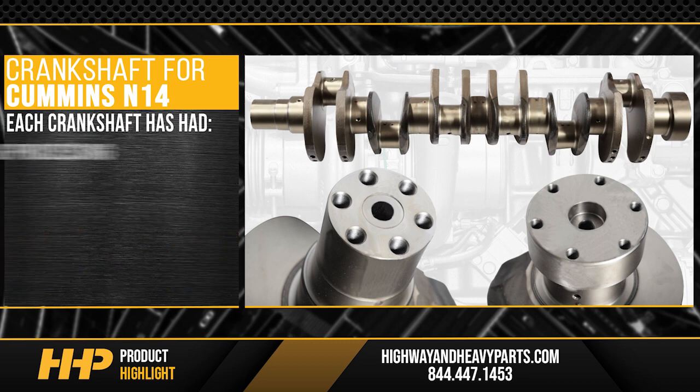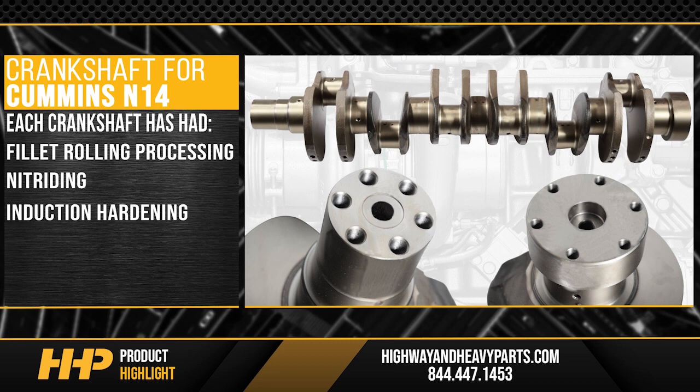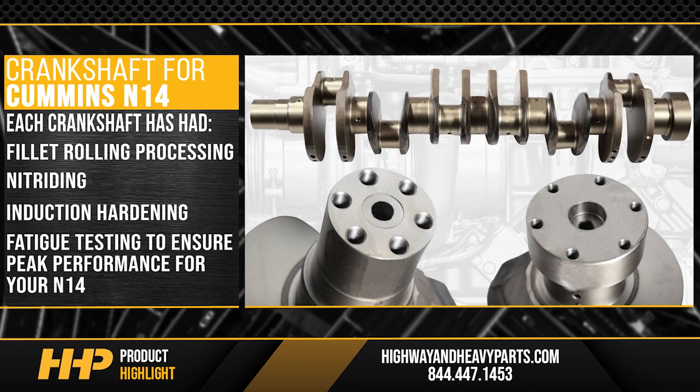Each crankshaft has had fillet rolling processing, nitriding, induction hardening, and undergoes fatigue testing to ensure peak performance for your N14.